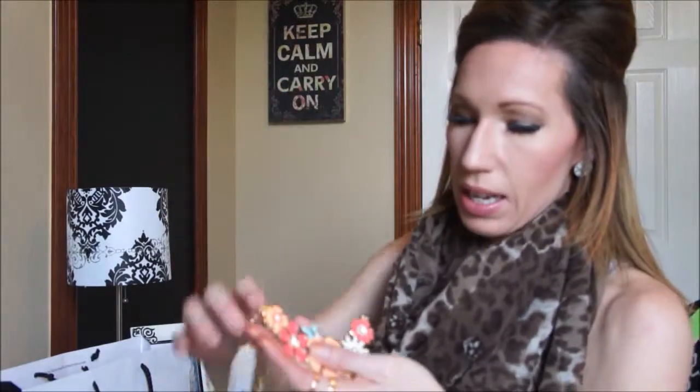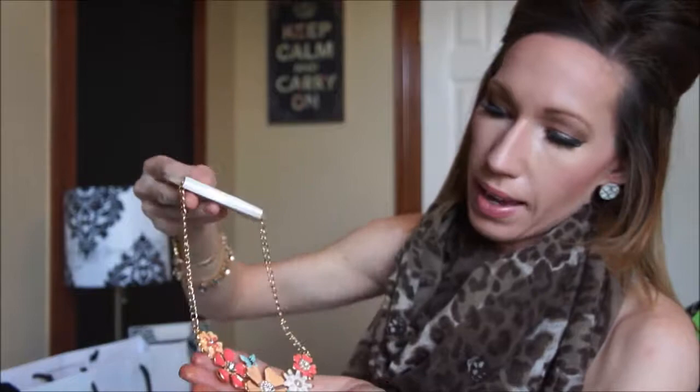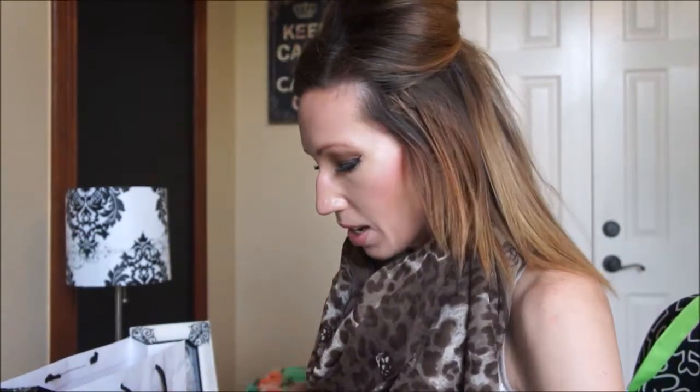Next I got this necklace. It was regularly $14.99 and I got it for $2.99. I thought this was so cute — I love these peachy coral colors with the accent of teal blue in it with the butterflies. I thought that was really cute and could dress anything up.